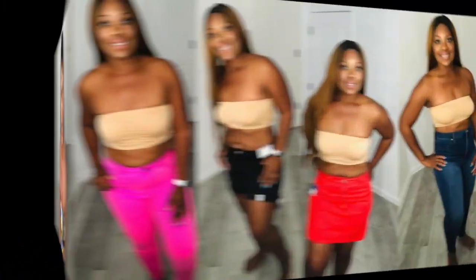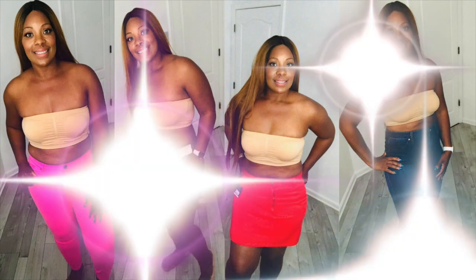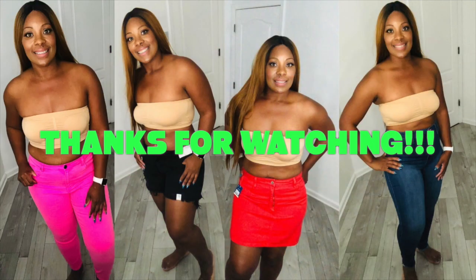Hopefully you guys have enjoyed the haul and I've helped you find some summer shorts or figure out your sizing in jeans from Fashion Nova or Moto Express. If you liked it, give this video a thumbs up, subscribe to the channel, and if you share this video on your social media platform please tag me. My name is Beauty by Mark — thanks again for watching, ladies, bye!